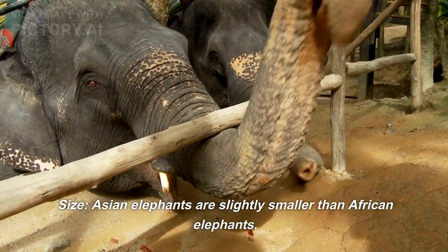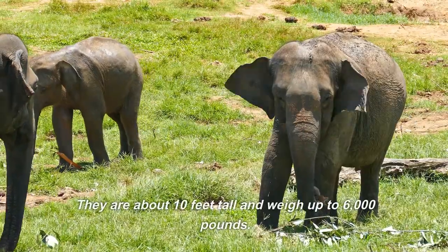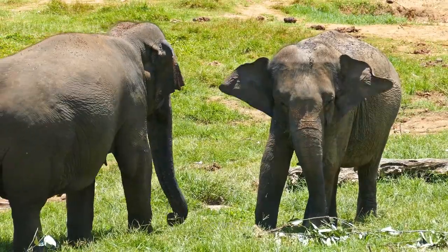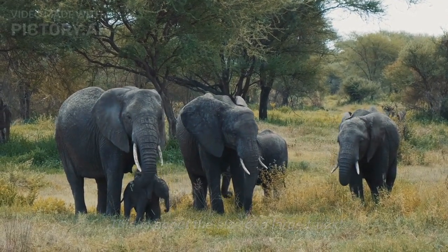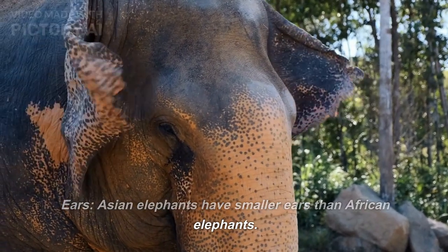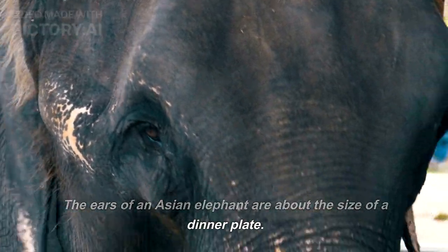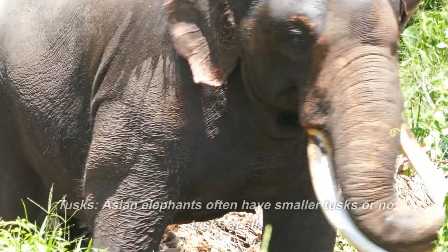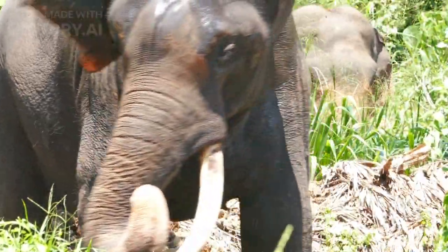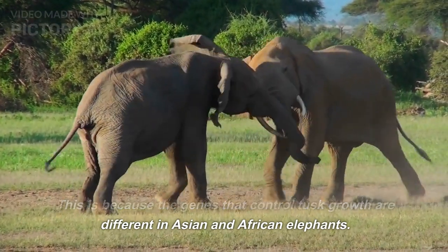Asian elephants are slightly smaller than African elephants. They are about 10 feet tall and weigh up to 6,000 pounds — about the size of a large truck. Asian elephants have smaller ears than African elephants; the ears of an Asian elephant are about the size of a dinner plate. Asian elephants often have smaller tusks or no tusks at all, because the genes that control tusk growth are different in Asian and African elephants.